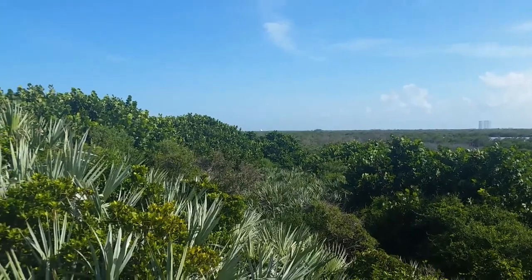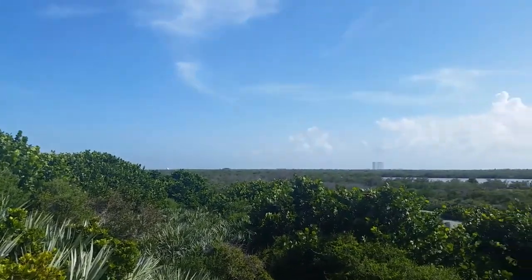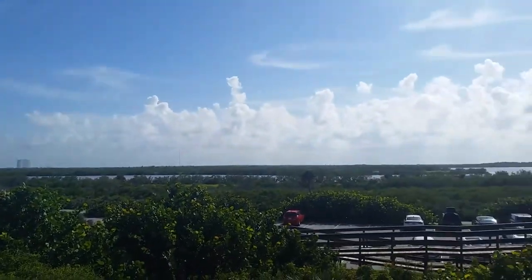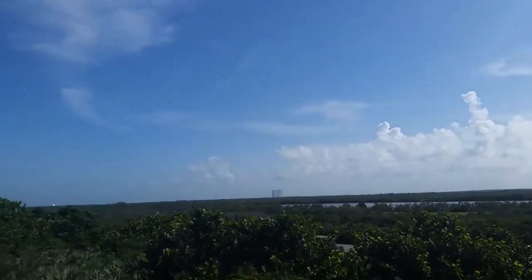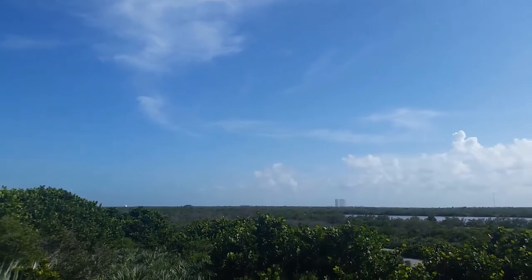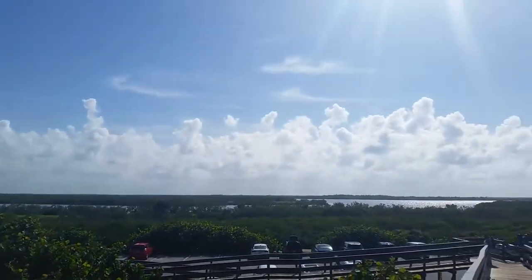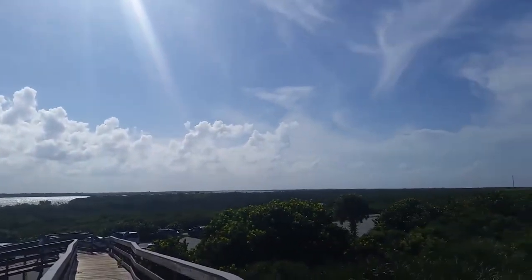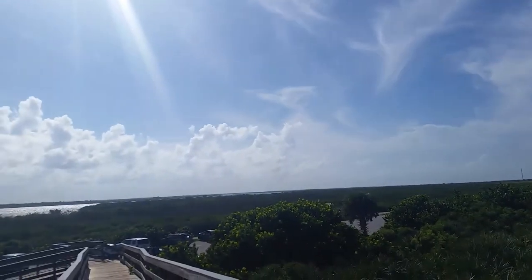I'm just behind the sand dunes now, and you can see that other than the parking lot, you don't have the same type of development at all. You've got NASA there — the Space Shuttle Assembly Building — and you can see back behind here what the habitat would have looked like had all that development and houses not been happening, as there is at Cocoa Beach.